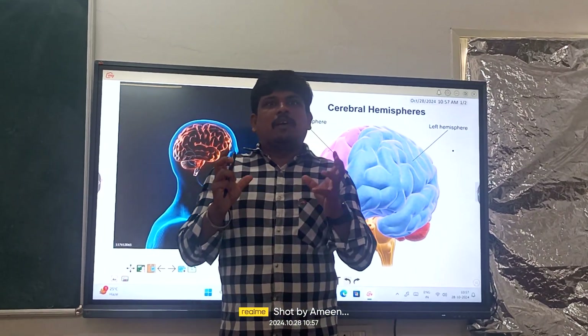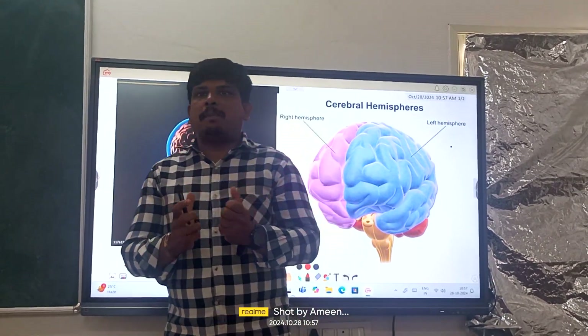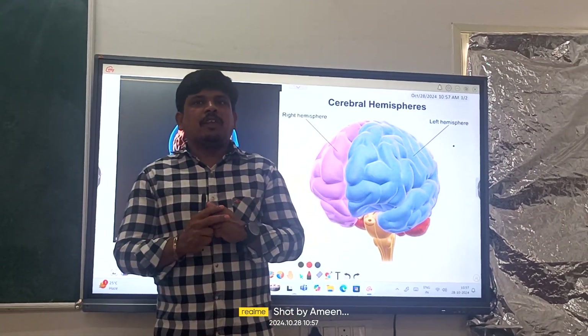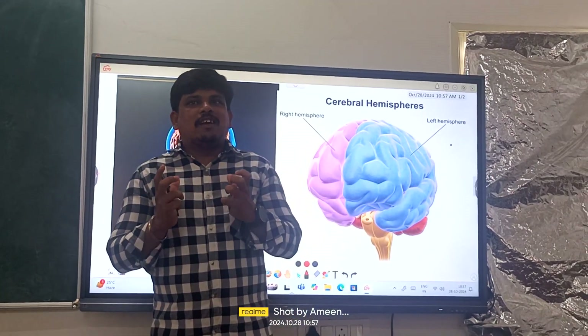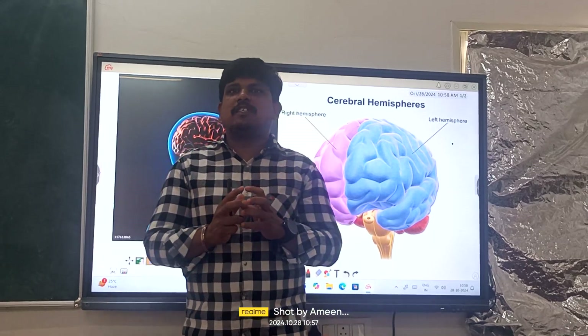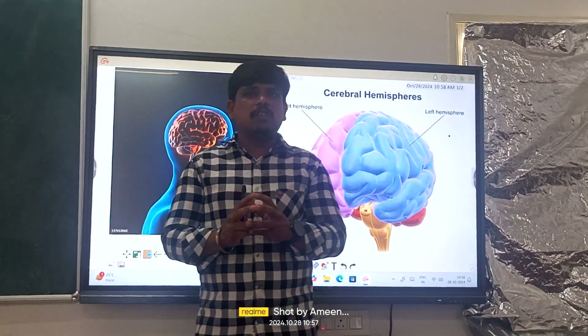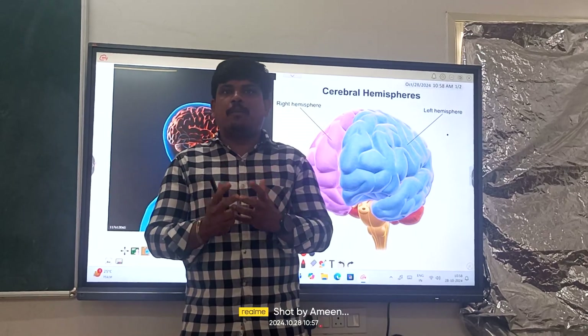I am here to improve your brain remembering capacity, and I am also going to fire your brain. Whatever you are listening is a little bit weird, right? Let me tell you the explanation of this — that is, firing a brain.